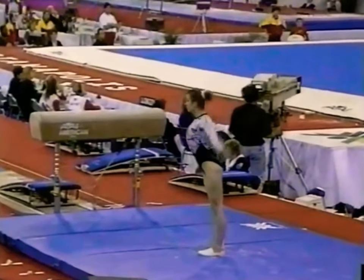Two identical vaults — both nearly perfect. Bogunskaia.